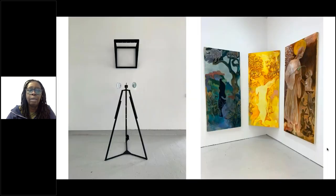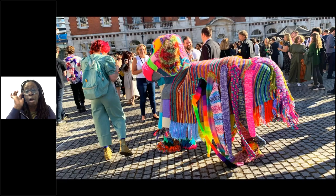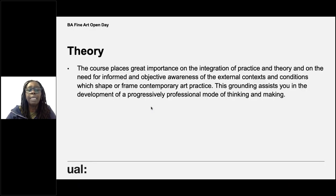These images show how diverse students' work is — there's painting, installation, projections, and a piece made out of carpet, knitting and craft. The course places great importance on the integration of practice and theory and the need for informed awareness of the external context shaping contemporary art practice. In each year you are required to engage in theory: in year one there's an essay in unit three, in year two there's an essay and a theory presentation, and in year three there's a dissertation or extended essay.